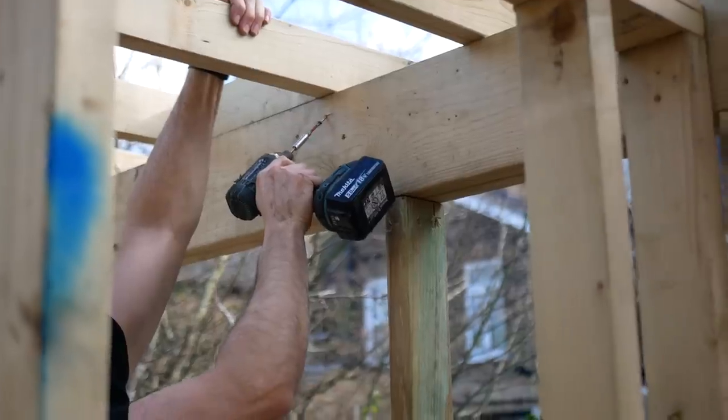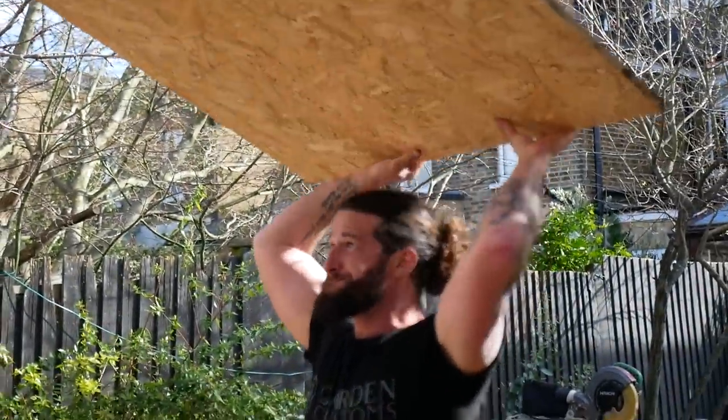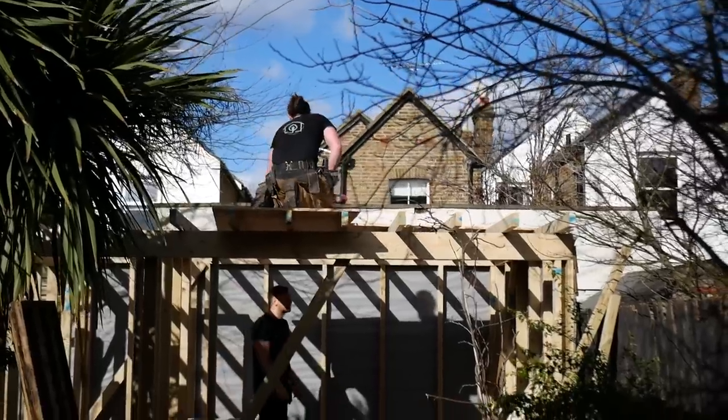Thank you so much for watching another one of my vlogs. Make sure to drop by next time when I will be sharing more of the planning process as well as a detailed cost breakdown of building a garden room, as well as our general progress. Bye!